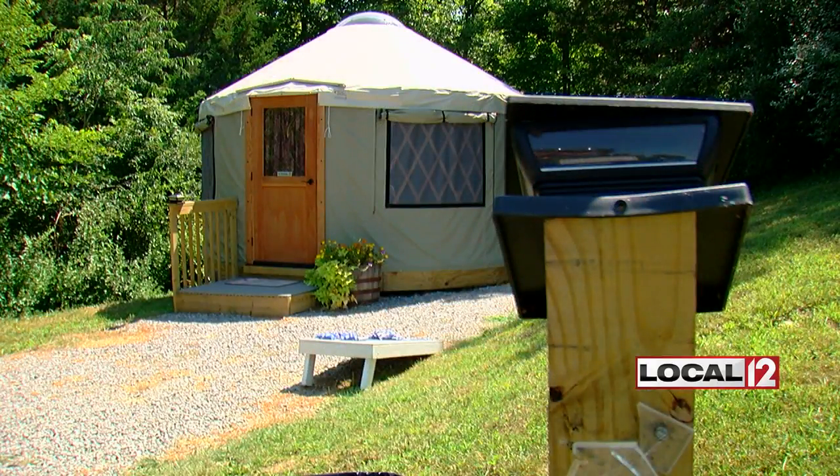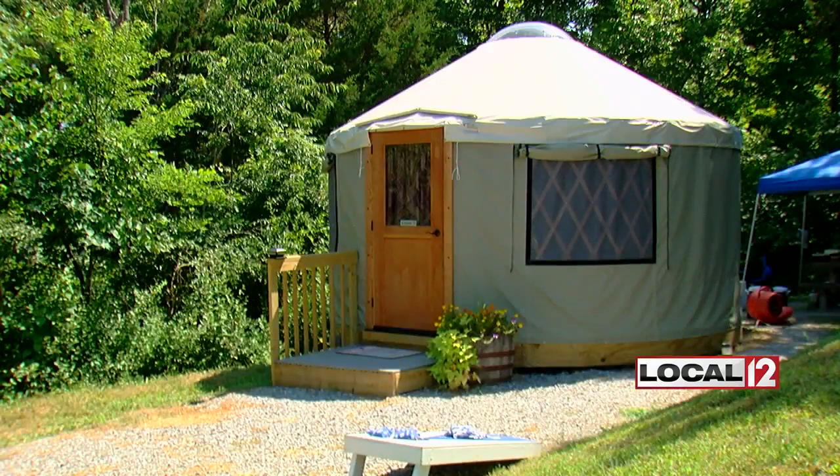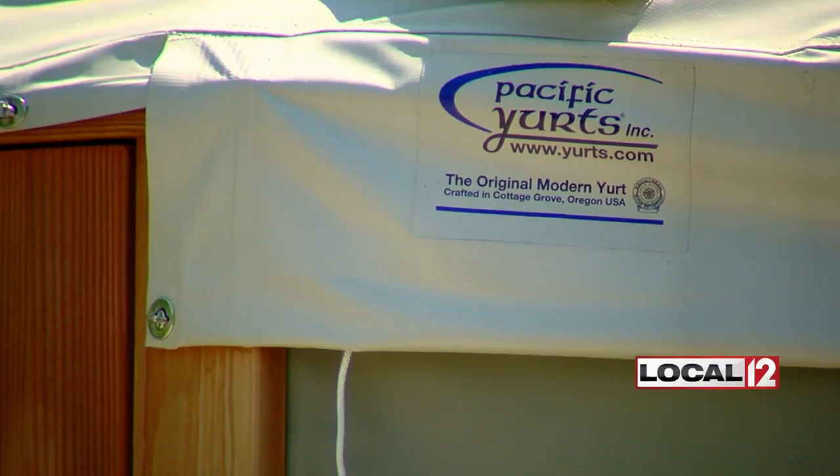This is what's making some people do double takes when they drive through the campground at A.J. Jolly Park. It's definitely not your average tent — it looks like a hobbit house. It's the one and only yurt.